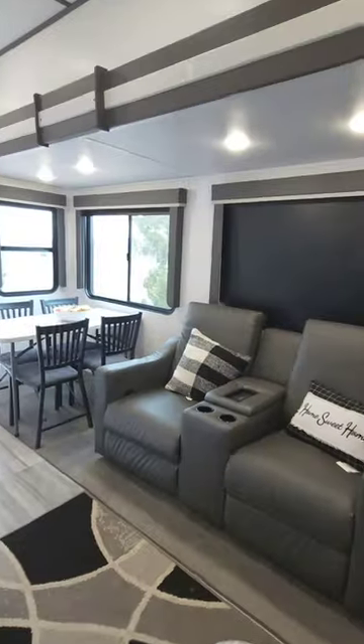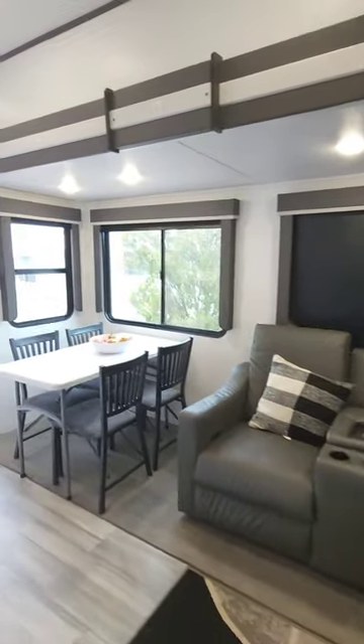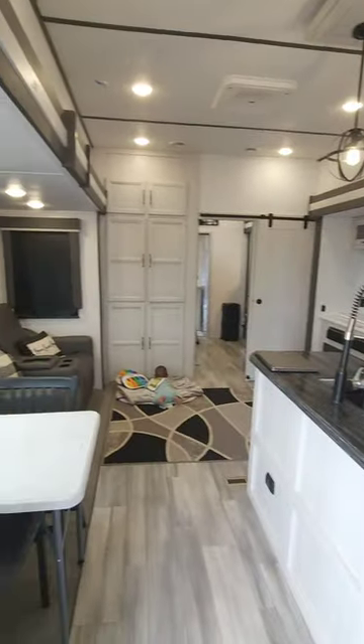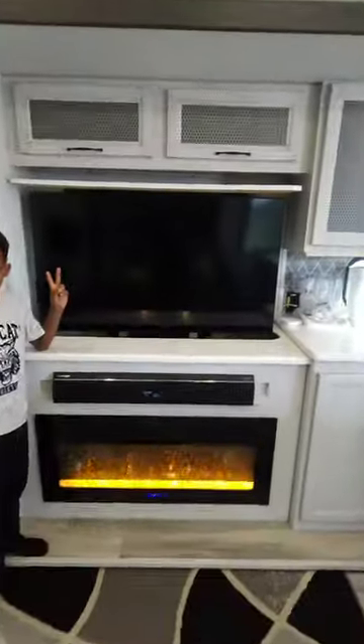Now over to the main living area, we have a couch, table, and this is where we eat, watch TV, and just sit back, relax, and enjoy each other.